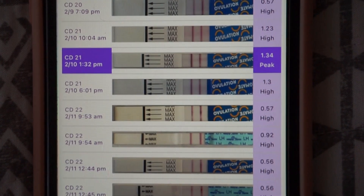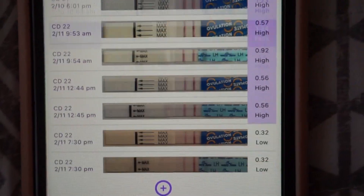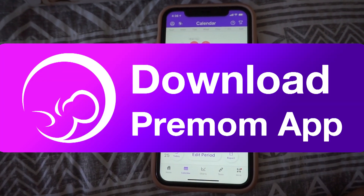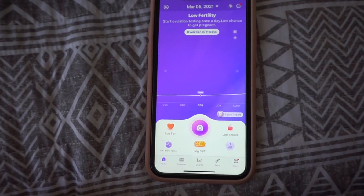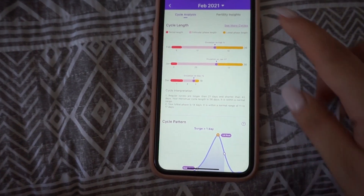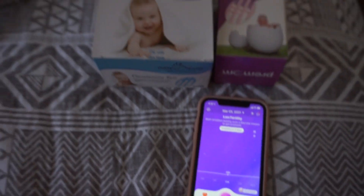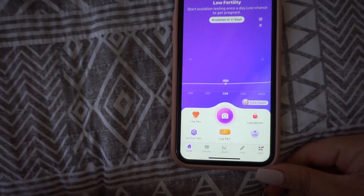Here's my ovulation from last cycle — look at those. After ovulation day, they went down. I keep it very real and I would not tell you something that I don't believe in or feel would benefit us in this trying to conceive journey. I love Premom. I have no issues with it. It's definitely very informative and has helped me in my journey this far. I really wish I had signed up for that a long time ago because it would have helped me with purchasing all of these tests — because Lord knows, I have purchased so many.